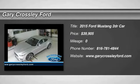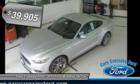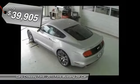The 2015 Ford Mustang. The Mustang is race worthy and ready for the track, and is priced below $40,000.